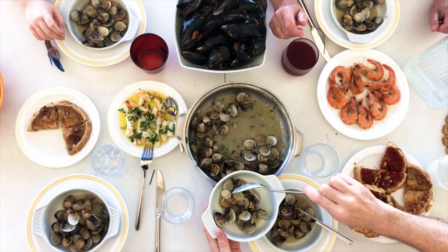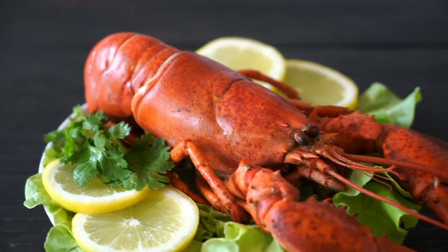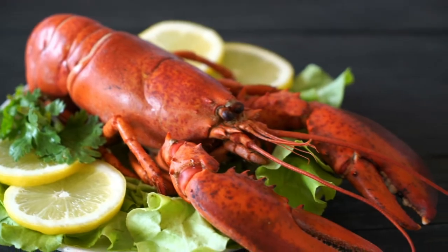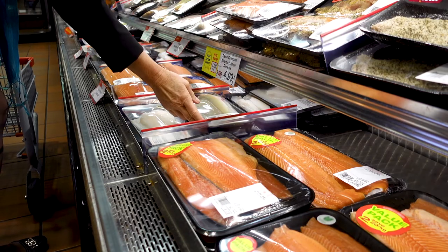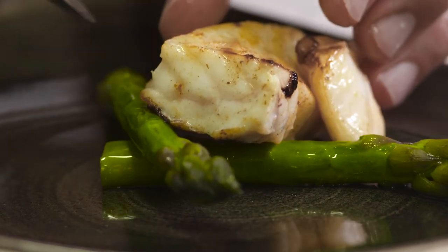Seafood is enjoyed by millions of people across the globe every day. Yet, in their quest to satisfy consumers' increasing demand for high-quality seafood, distributors and retailers face challenges maintaining seafood quality and freshness throughout the journey from ocean to table.